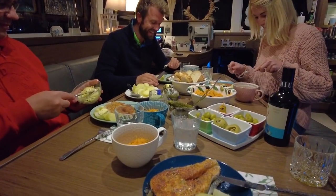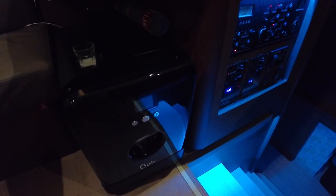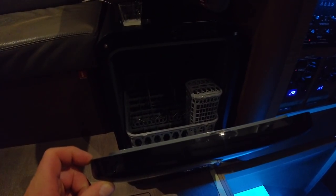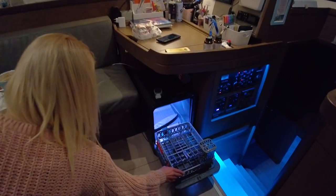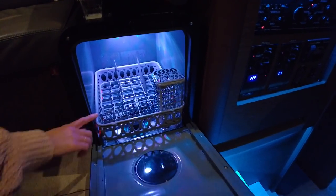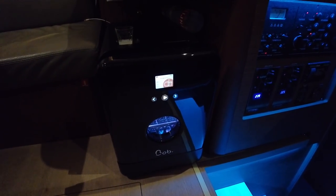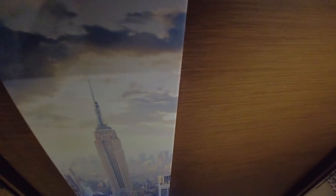This boat has a couple of really good things — first, a dishwasher. It's permanently fixed with a proper drain, works via the inverter, and apparently is also a party feature: you open it up when you're washing cocktail glasses and it lights up. Genius. Another genius thing they installed: up in the forward cabin — which is more like storage for them — they've put a washing machine.